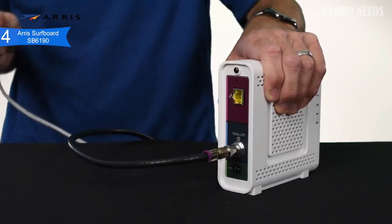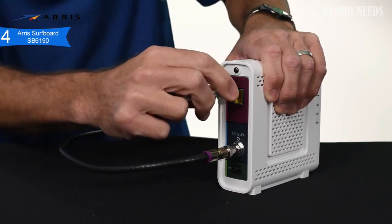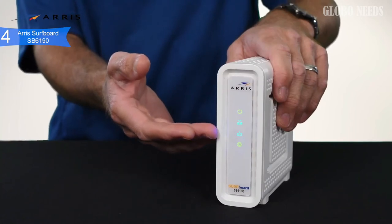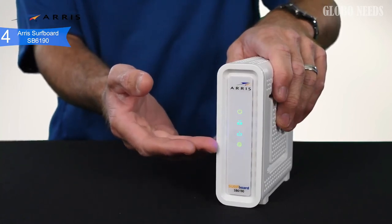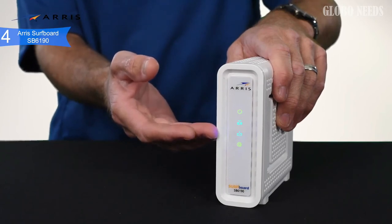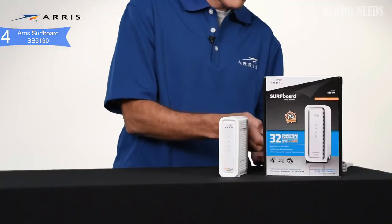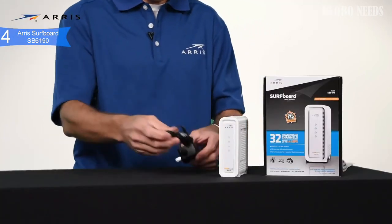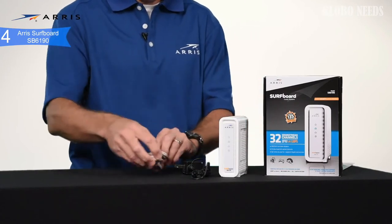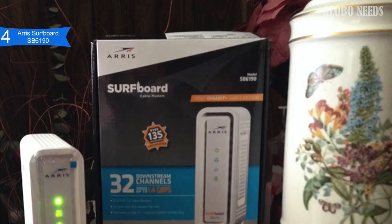It also has 32 downloads and 8 uploads simultaneously. It is easy to use and installation can be done faster with its complete manual guide. Compatibility is supported on Comcast, Xfinity Spectrum, Cox, Mediacom, Suddenlink, and most other US cable internet. If there are multiple internet users in your home doing a lot of activities simultaneously, downloading large files often, or watching lots of UHD films, then you should consider this modem.